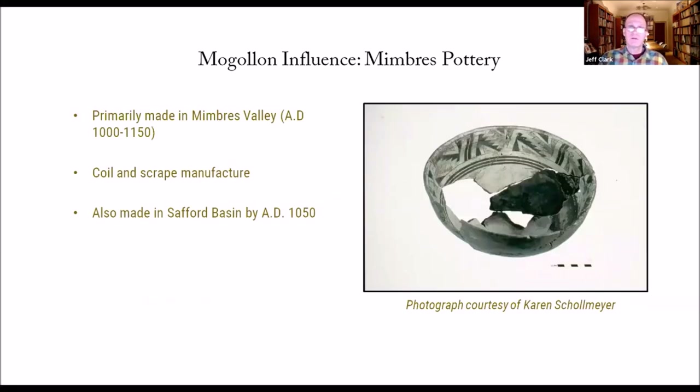Turning to Mogollon influence, there's a local tradition of painted pottery early on, but they're also getting a lot of pottery from the Mimbres area. Archaeologists who work in the Mimbres area describe it as very much a kind of a club — you're either in or out. You either have a fair bit of Mimbres pottery or you have none at all. From what little we know of this early time period in Safford, there is a fair bit of Mimbres pottery in this area. If you go one valley further east or into the San Pedro, there's very little Mimbres pottery.